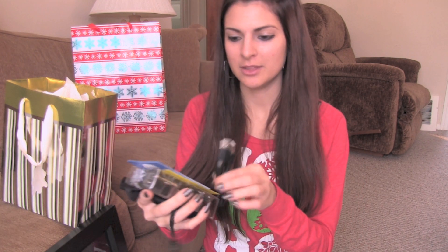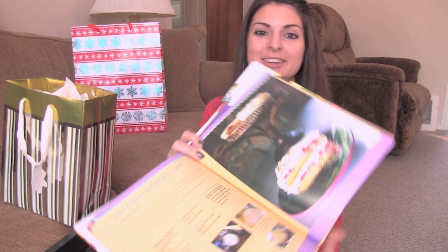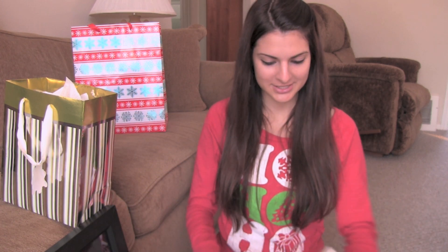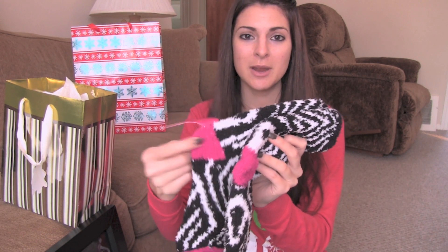My stepdad's mom got me this Halo Pocket Phone Charger — pretty exciting. If your phone is running out of juice, you just carry this with you and it will be a lifesaver. My boyfriend's mom got me a $50 Michaels gift card, so I have some craft shopping to do. She also got me a cookbook, which is amazing because I don't have any. It's so nice to have a reference in your kitchen — there's strawberry shortcake and so many recipes. She also got me some fuzzy Betsy Johnson slipper socks.